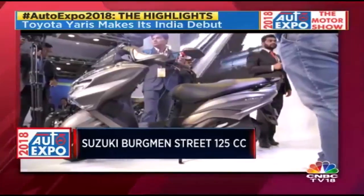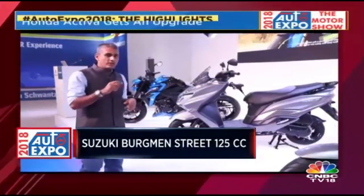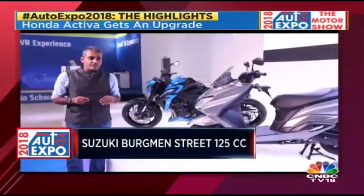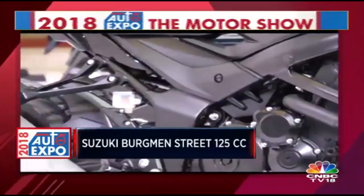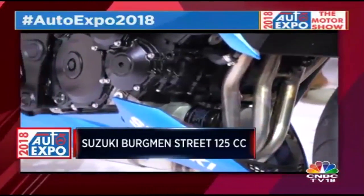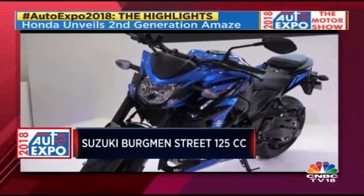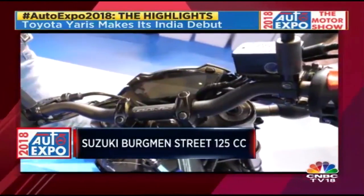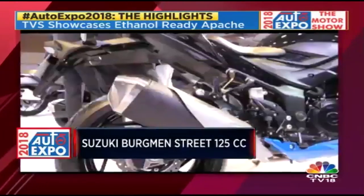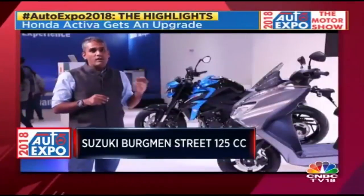Suzuki is moving into a new segment, and if they can market it right, they will own this segment — as the history of the Indian market tends to suggest. The third bike is the Suzuki GSX-S750, which will go into CKD assembly. Pricing should be around the Kawasaki Z900 mark — just above 8 lakh rupees ex-showroom. It's an inline 4-cylinder motorcycle based on the very legendary K-series, the K5 750, which created the celebrated S1000. It should sound absolutely fantastic; it should be out on the road by June. But the fourth motorcycle is the most interesting one.